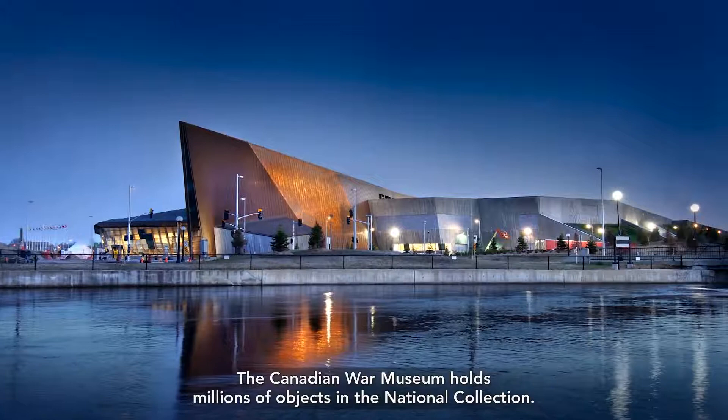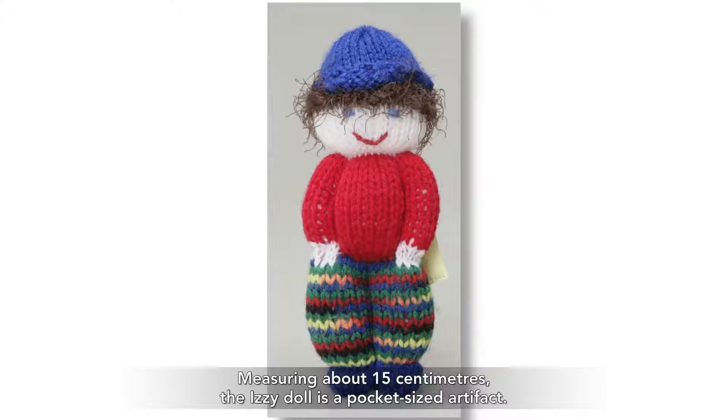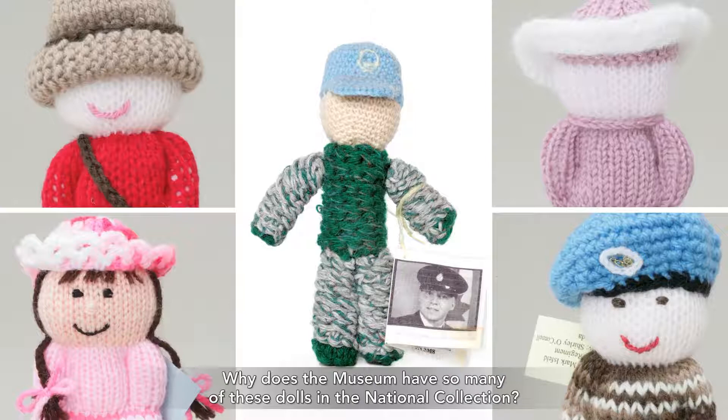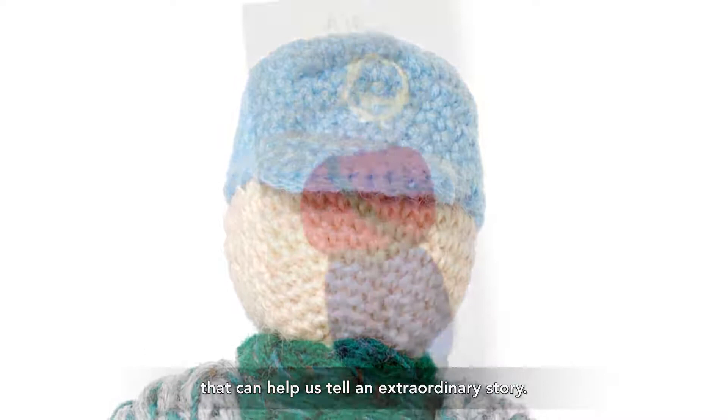The Canadian War Museum holds millions of objects in the National Collection. Each one tells a story. Let's look closely at one of the museum's most popular artifacts, the Izzy doll. Measuring about 15 centimeters, the Izzy doll is a pocket-sized artifact. But what makes this doll special? Why does the museum have so many of these dolls in the National Collection? The Izzy doll is a perfect example of a seemingly ordinary object that can help us tell an extraordinary story.